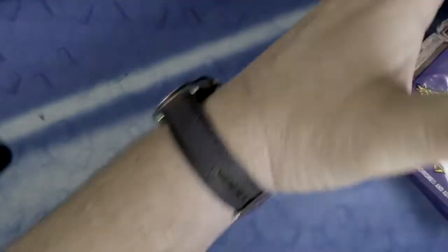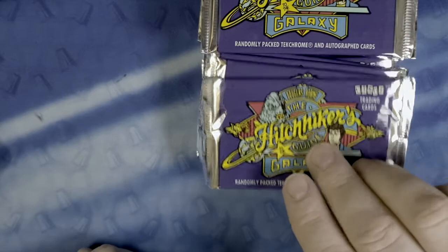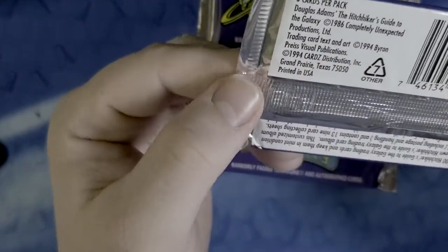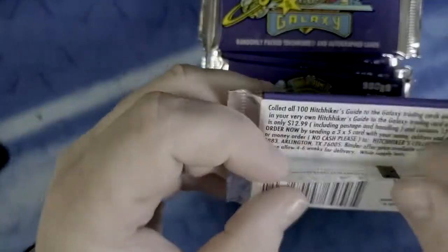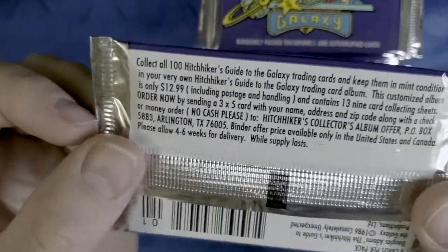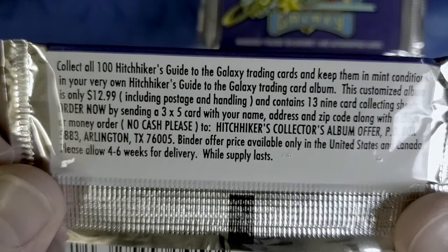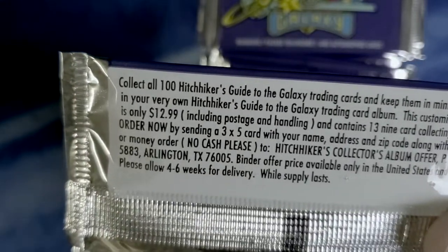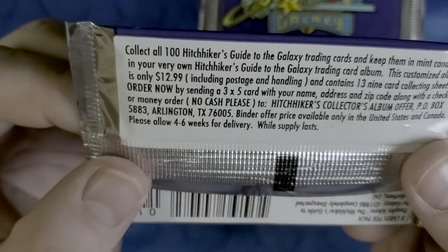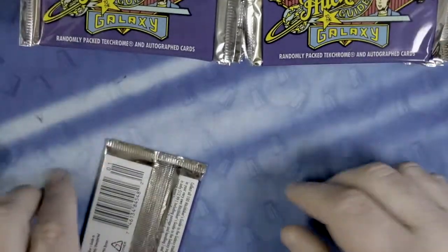I did open a pack of these and I do have some thoughts, but let's get into it and start breaking them. It doesn't look like there are pack odds on the box. Looks like they had some other stuff you could send off for back in the day, and I'm assuming that is closed by now. So let's go ahead and start breaking these packs.